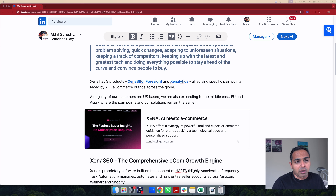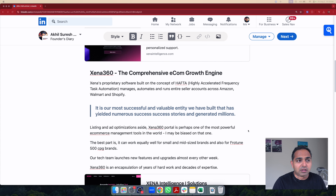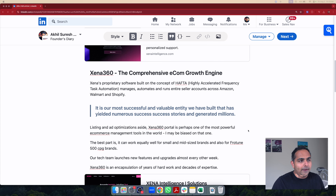One of our flagship products is something called Xena 360. It is a comprehensive e-commerce growth engine built on a concept that we coined called HAFTA, or Highly Accelerated Frequency Task Automation. The concept is that if you are an e-commerce brand that sells on marketplaces, the only way you can stay competitive and grow sustainably and consistently is if you have the ability — either manually or through technology — to make real-time quick changes on your product listings and ad campaigns. That is the only way to keep up with the ever-changing backend algorithm and stay competitive.